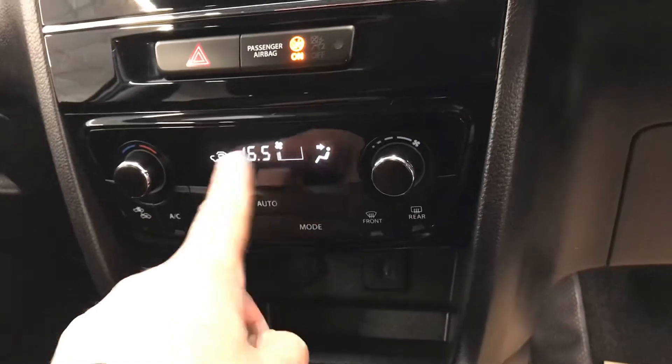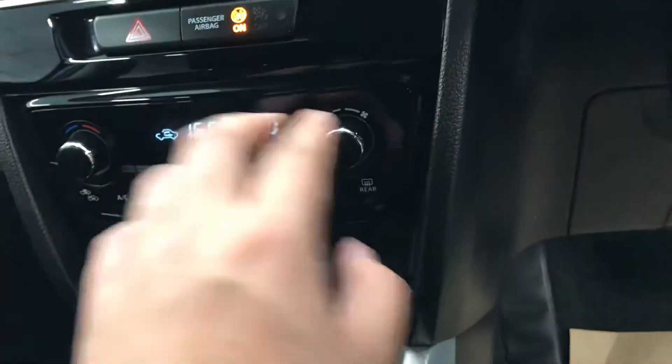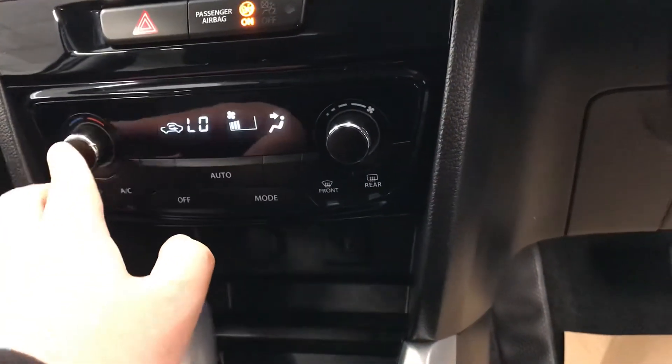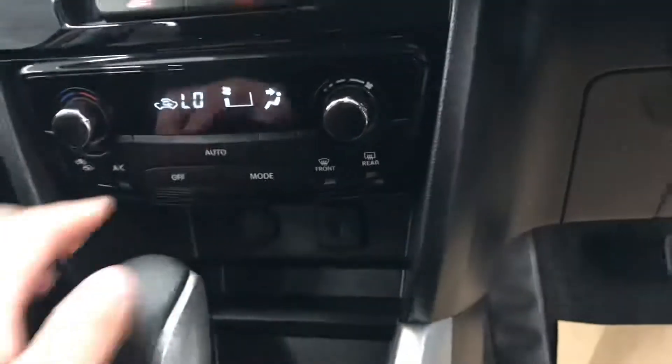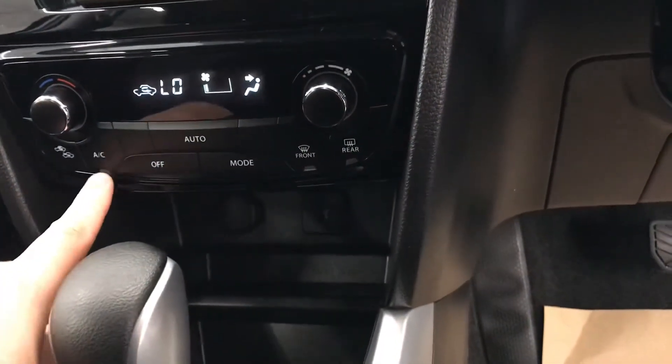Okay, so just down below as you can see it does have the climate control — it is all digital. If I move around with this button here it gives me the heater. You have your front and rear demisters here, and you have your AC button as well.